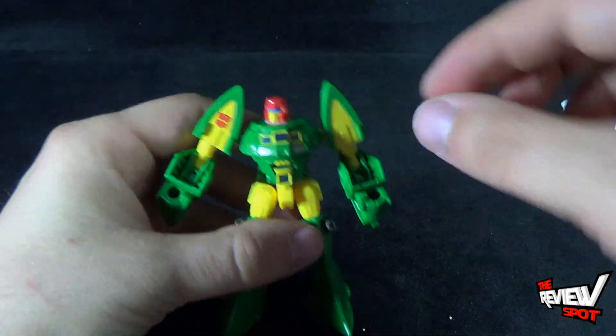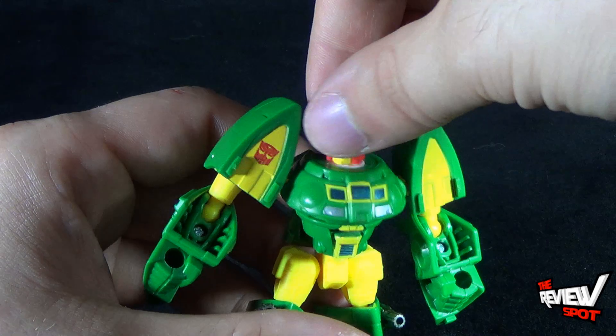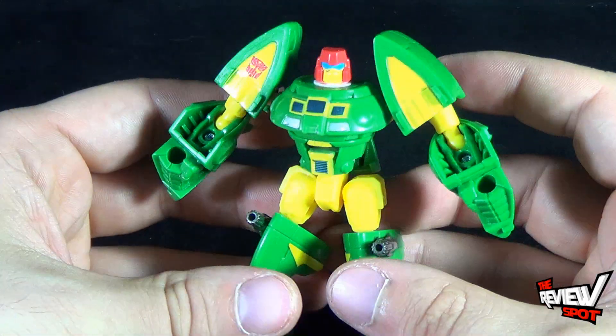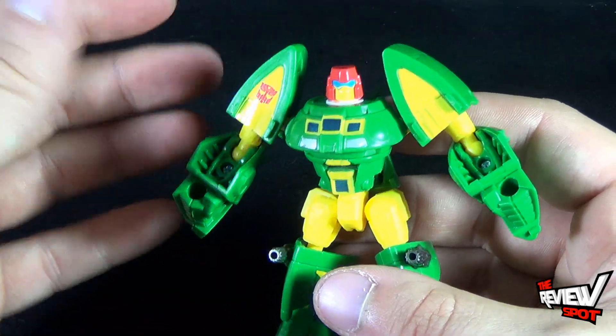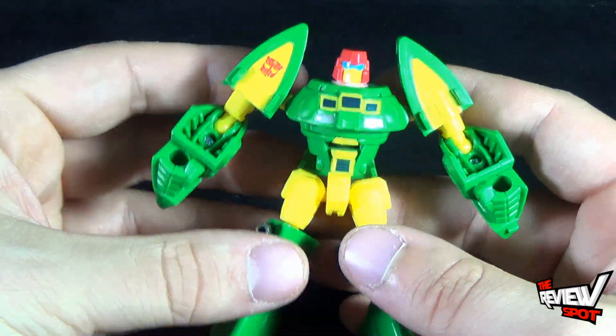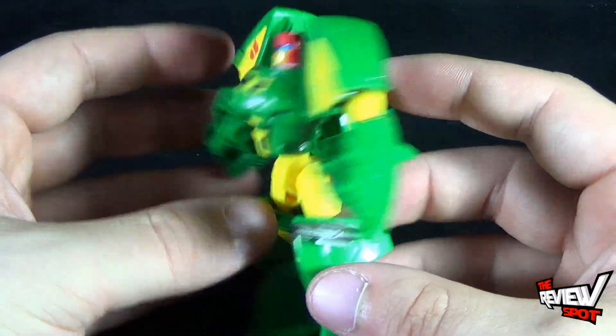As you pull it, you'll hear a little ledge that the head will get caught on, and it'll keep the head from going back down. This was one of the plaguing issues with the original Generation 1 Cosmos — the head never stayed up, it always just fell back down. Really, really neat — a really nice update to the original Cosmos.